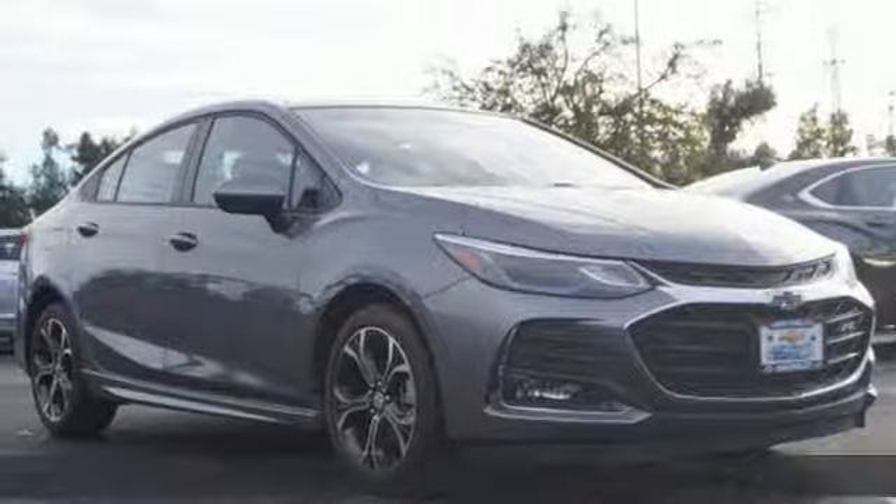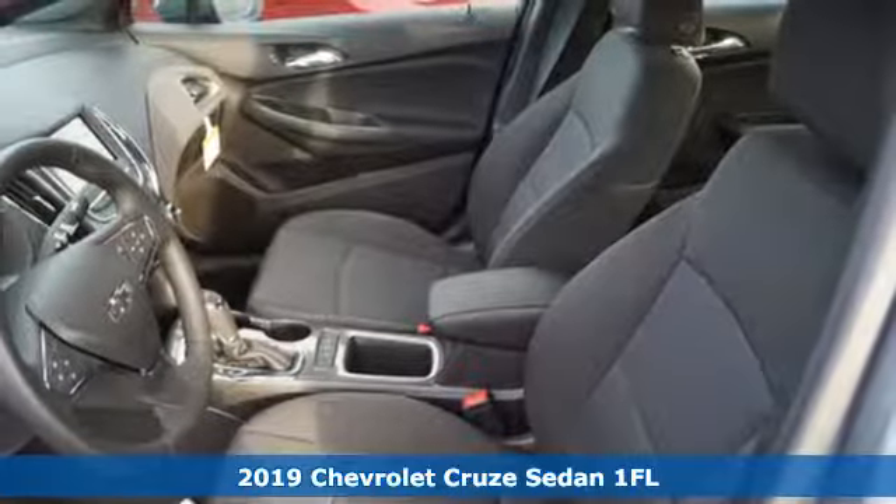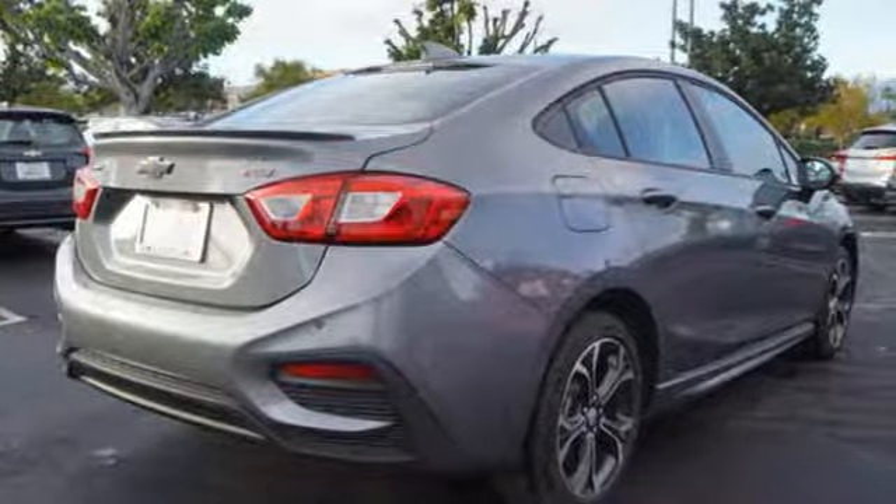Here's a new 2019 Chevrolet Cruze. From the morning commute to weekend adventures, this Cruze is the do-it-all compact that is there to serve. It comes nicely equipped with features you'll love.